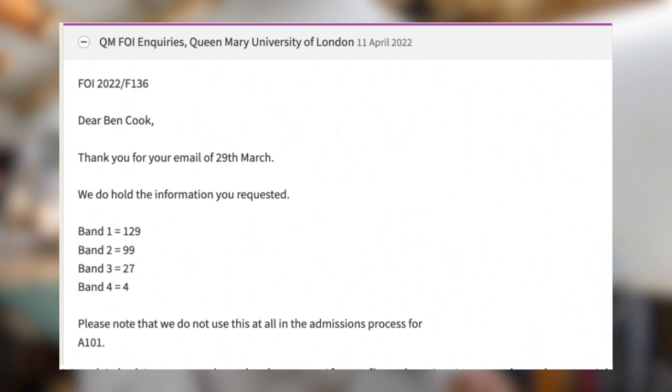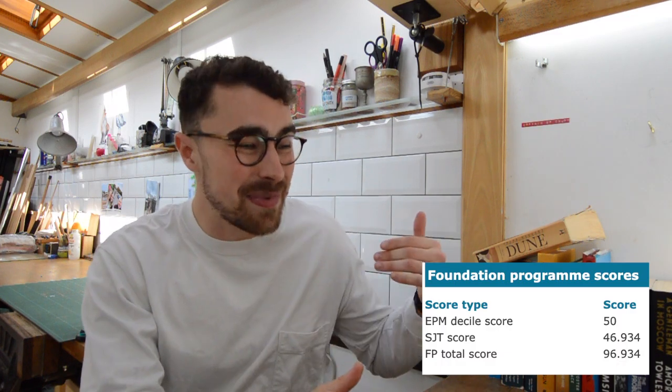The burning question: how does the situational judgment test factor in at Barts? In the 2021 interview cohort there was a real spread of SJT bands — even 31 people got an interview with a band three or four. The SJT is a subtest you can considerably improve in; with deliberate practice my score went from band three to band one. So don't worry if you flop the SJT — just apply to Barts with a first and a good UCAT score and you'll probably get an interview.